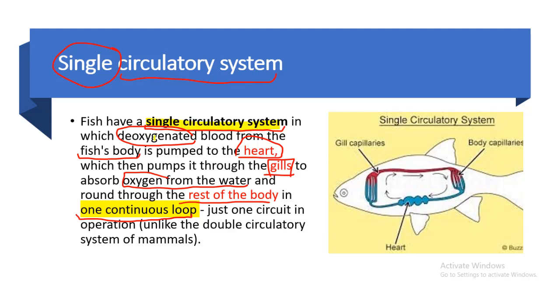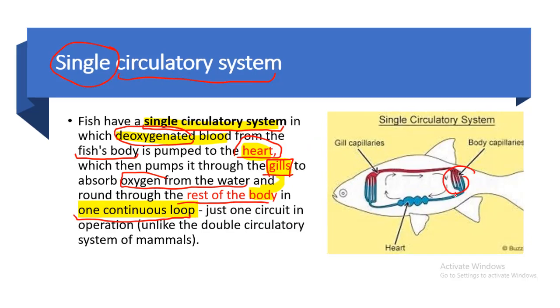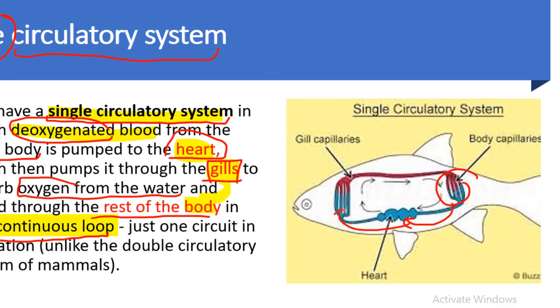In the single circulatory system of the fish, the deoxygenated blood goes from the body to the heart, from the heart to the gills, and then again to the body, repeating the cycle. The deoxygenated blood becomes oxygenated at the gills and then goes to the whole body. In this circulatory system there is one continuous loop, meaning the blood passes through the heart only once.